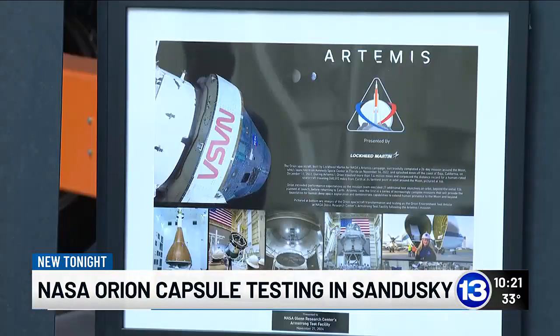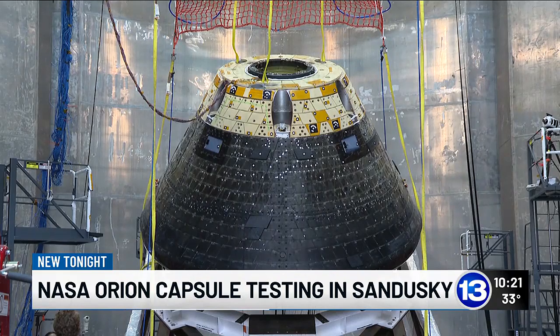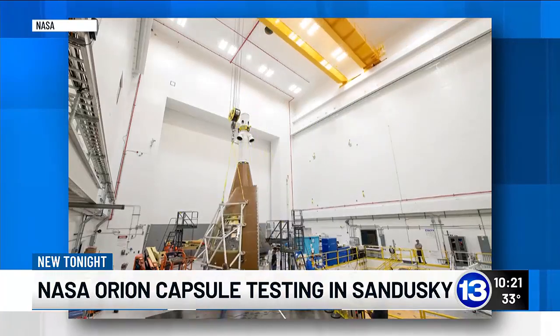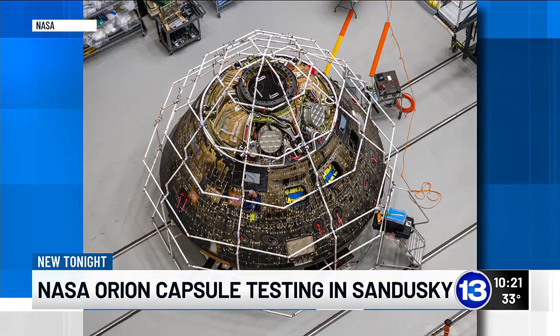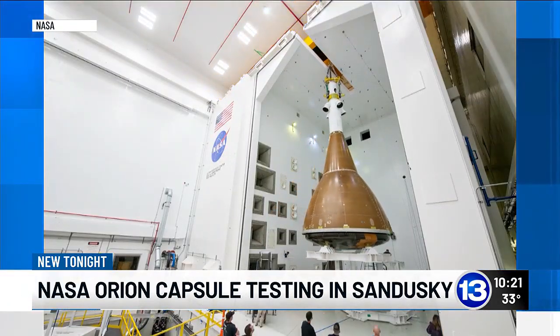This capsule is set to go through even more rigorous testing that can only happen here in Sandusky, Ohio. Just over two years ago, this capsule was in space. This is actually the Artemis 1 spacecraft that two years ago did a 25-day uncrewed mission around the moon. It's traveled 1.4 million miles in space. Now it's at the Neil Armstrong Test Facility, where NASA's researchers are testing its abilities to withstand the elements. This includes testing in an acoustic chamber, where the Orion is essentially blasted with sound to make sure it will withstand noise at top speeds and any explosions.